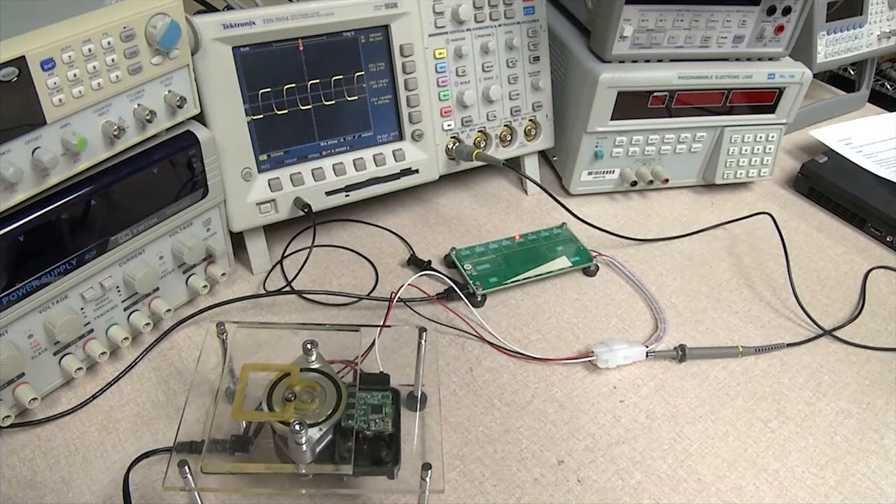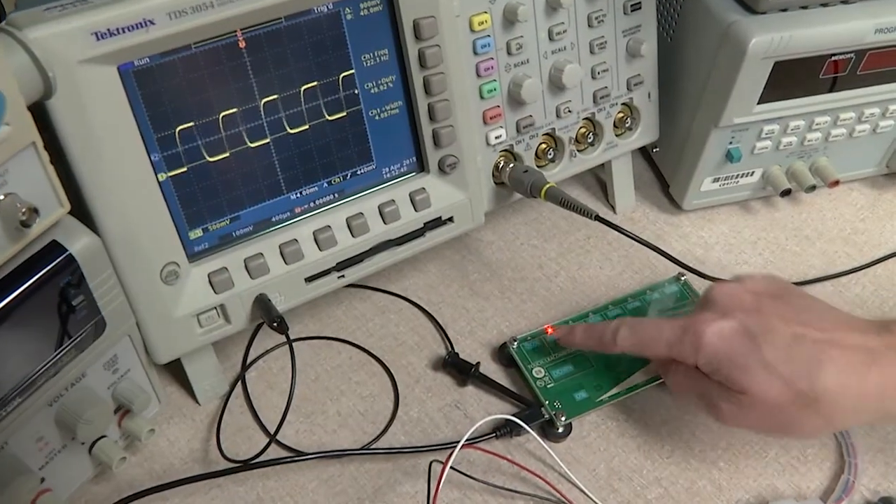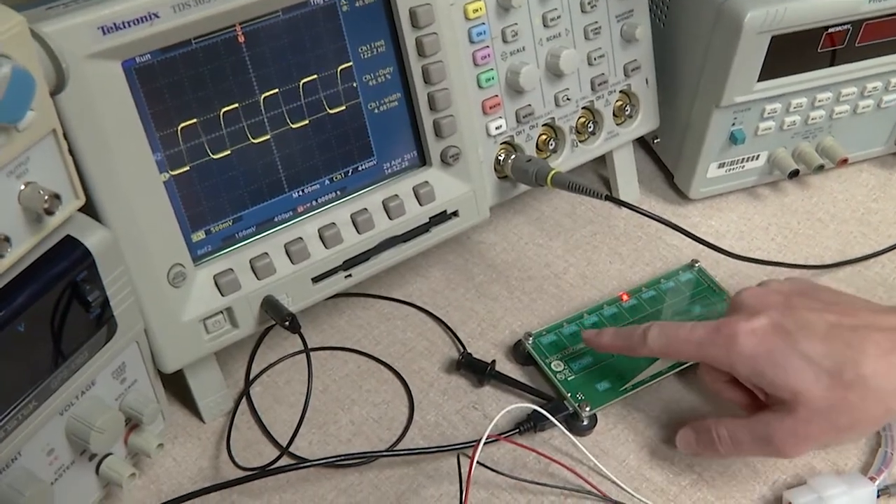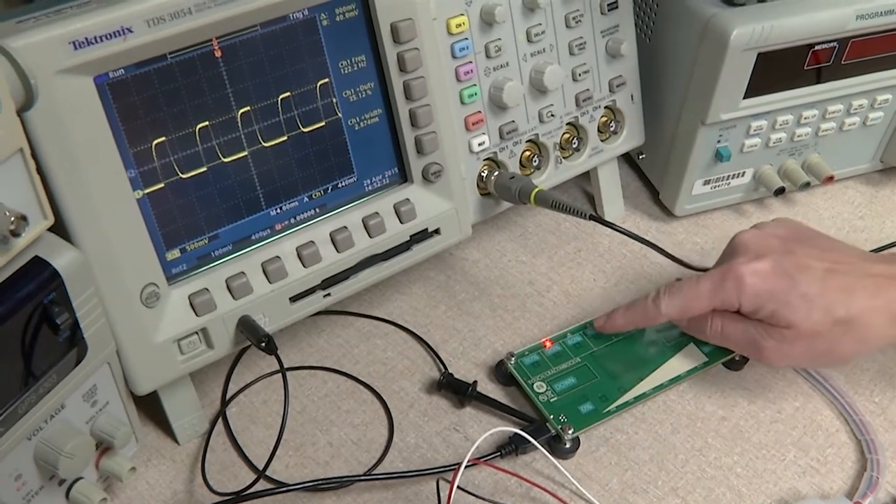The LV8907UW is an ideal solution for stand-alone automotive BLDC motor control systems. In this demo, we configured the data in OTP and run 12 volt power and 1 PWM to control the motor. It is controlled with only PWM input from the touch panel. As I change the pulse width, you can see how the configurable speed setting can be adjusted for any application. The LV8907UW is a software-less solution with on-chip configuration registers that can be customized for a wide range of motor and load combinations.